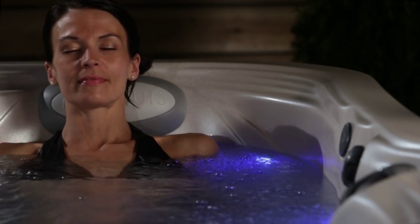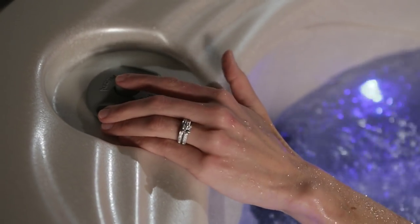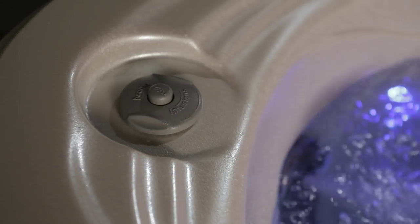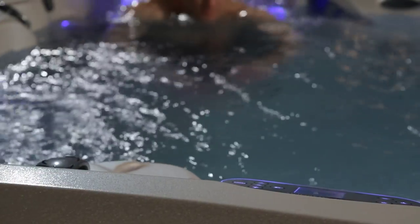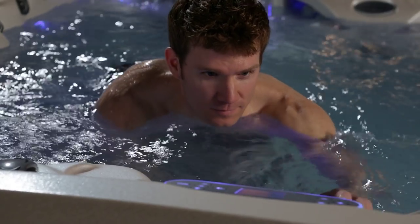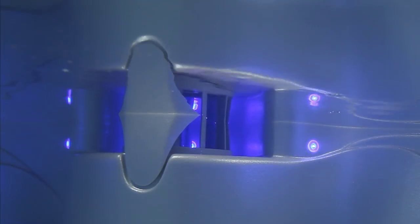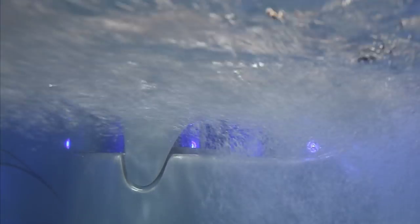Aroma infusions distribute scent into the water for instant aromatherapy. Marquis is obsessive about clean water — the Marquis water management system is like cruise control for your car: set it and practically forget it. The ultimate hot tub experience means the very cleanest water possible with the very simplest requirements for your time and effort.